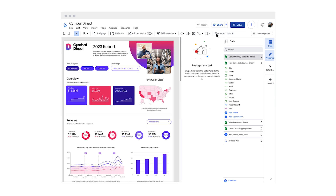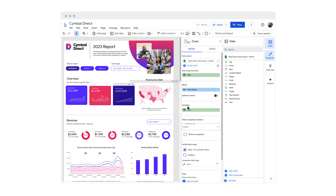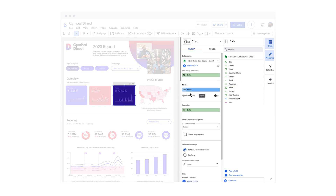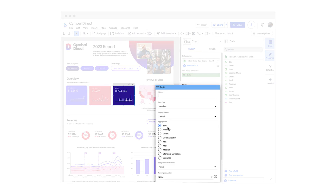Users of all skill levels can explore and analyze data in a self-serve manner. The intuitive drag-and-drop interface of Looker Studio enables everyone to transform complex data into easy-to-understand visualizations and make data-driven decisions.